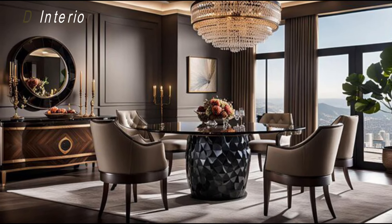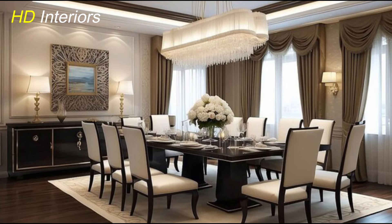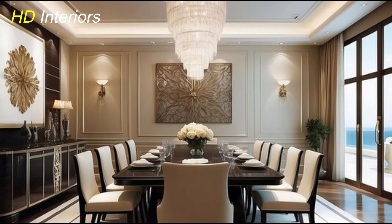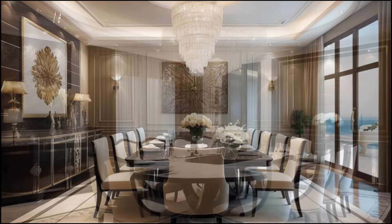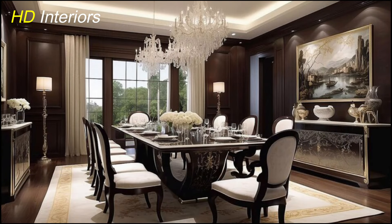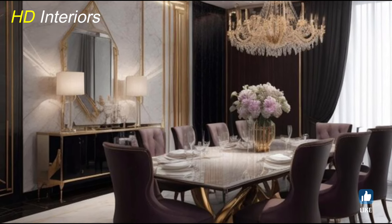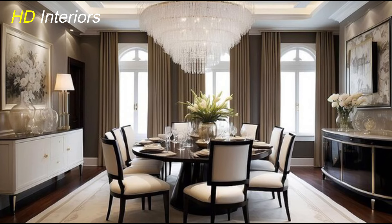Next up: lighting. In a modern dining room, the right lighting can completely transform the space. Forget small or understated fixtures — now's the time to go bold. A large chandelier or pendant light hanging directly above the dining table creates an instant focal point. Geometric designs, metallic finishes, or even industrial-style lighting work perfectly to add a modern touch. Brass, black matte, or brushed gold are all popular finishes that elevate the overall look. Lighting sets the mood and highlights the dining table as the heart of the room. A stunning light fixture is truly the jewel of the dining room.